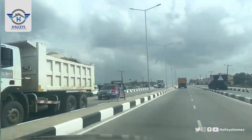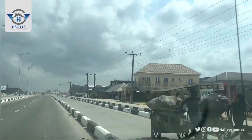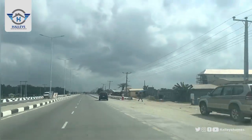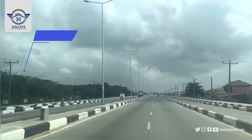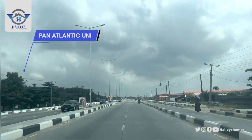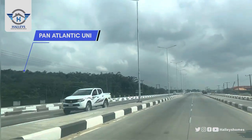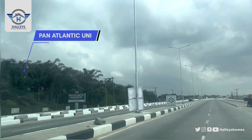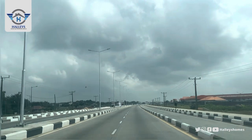This is the Berju Leki area and this is the Leki Epe Expressway. Keep heading straight down — you can see the houses around, the businesses, the road, the street lights, the drainages. By your left we have Pan-Atlantic University, which consists of about 250 acres of land. It is a privately owned university established in 2002.